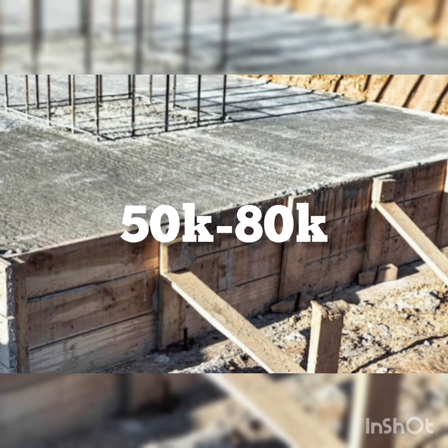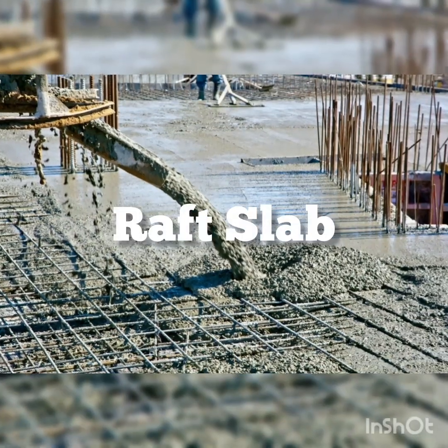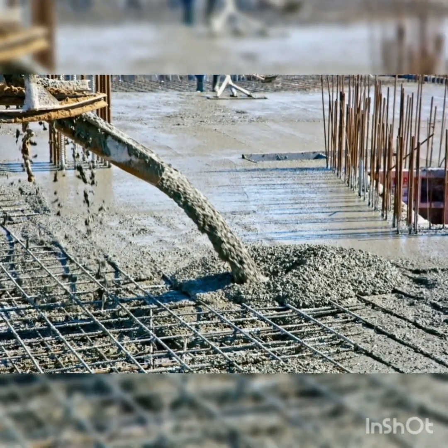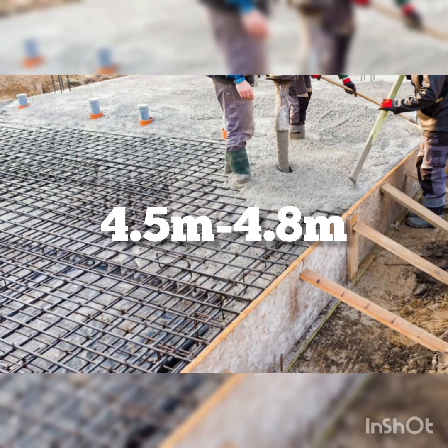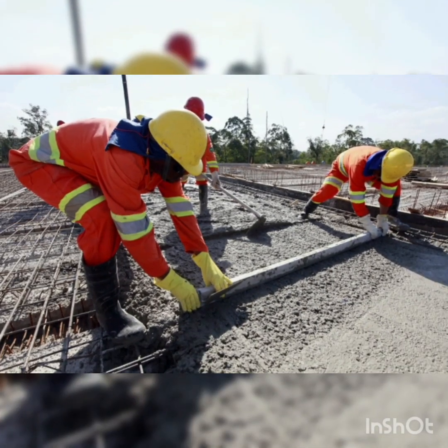Number thirteen and finally is concrete works for the raft slab — pouring a heavy-duty concrete slab across the entire floor area — which will cost between 4,500,000 Naira to 4,800,000 Naira. The total cost excluding VAT will be between 16,635,000 Naira to 17,870,000 Naira.